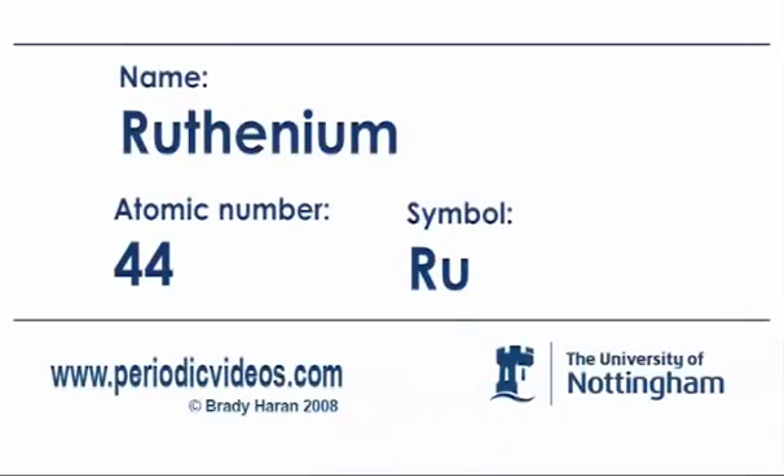And in fact, the element ruthenium was first discovered in Russia, in the city of Kazan. Why would that be a particular cause of shame? Well, because my father was born in Russia, and therefore to get something connected with Russia wrong is a bit embarrassing.